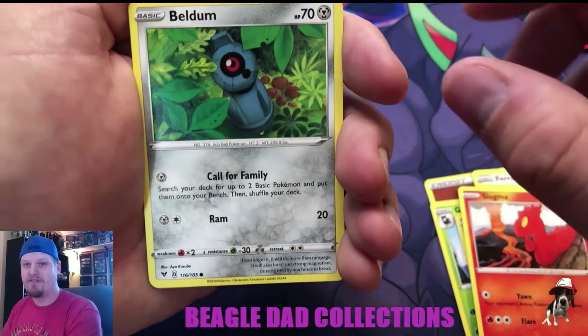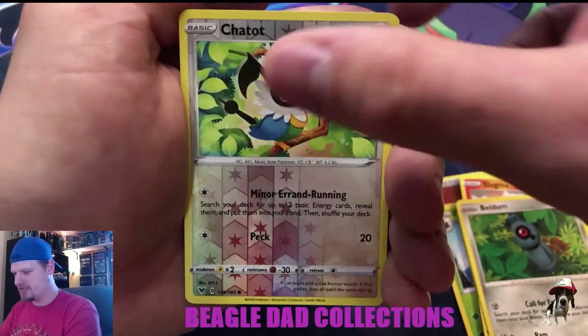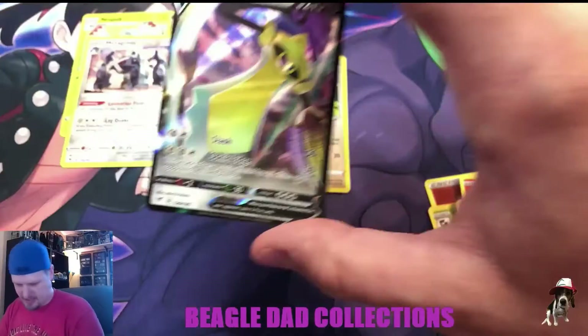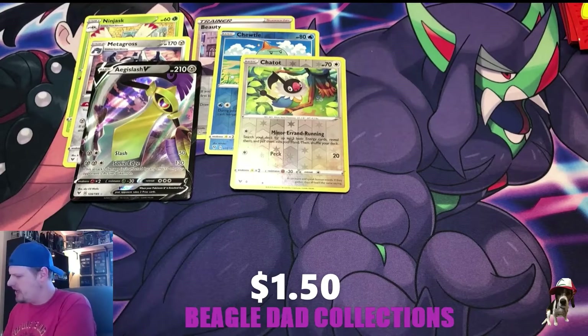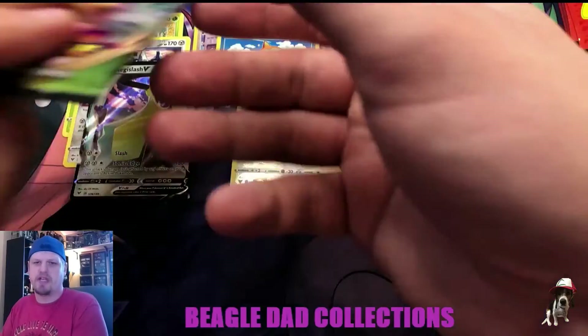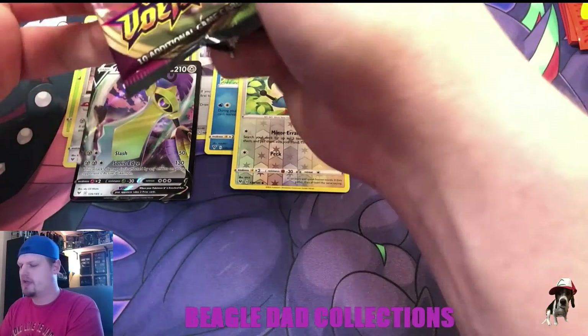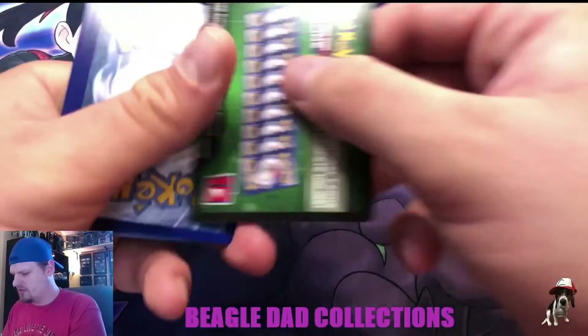Part of that is just recording — I like recording my openings, always be recording. I kind of have a fear of opening something and it not being on video. Like if I get something really cool — Togekiss V ultra rare, very nice! I already have the full set of the Togekiss V; I think we got it in our booster box opening, which was actually pretty nice.